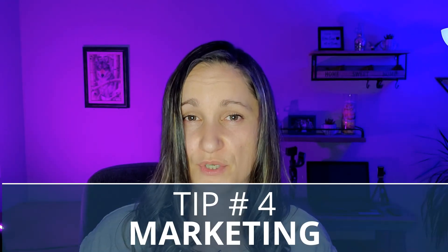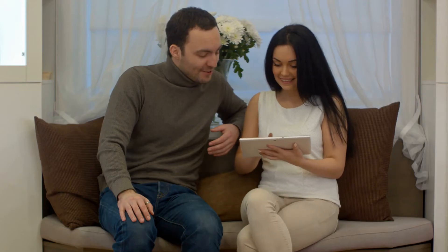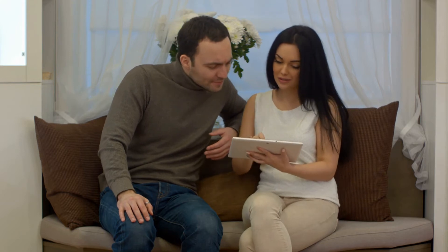Tip number three: price according to the market. Pricing your property right the first time is very important no matter what market you're in, but so much more so in a buyer's market. Choose a price that is fair and comparable to other sales in your area. Few decisions are worse than overpricing your property in a buyer's market — pricing competitively will attract more buyers.